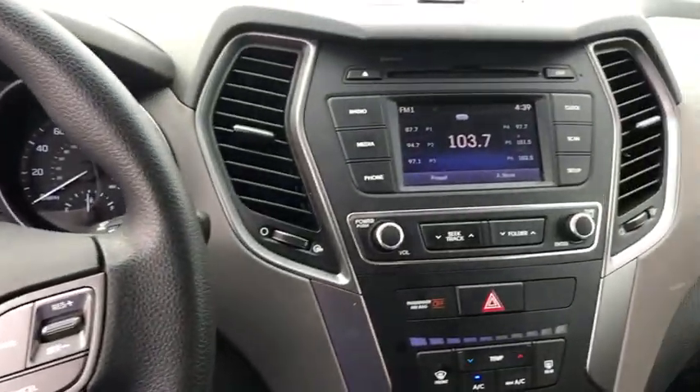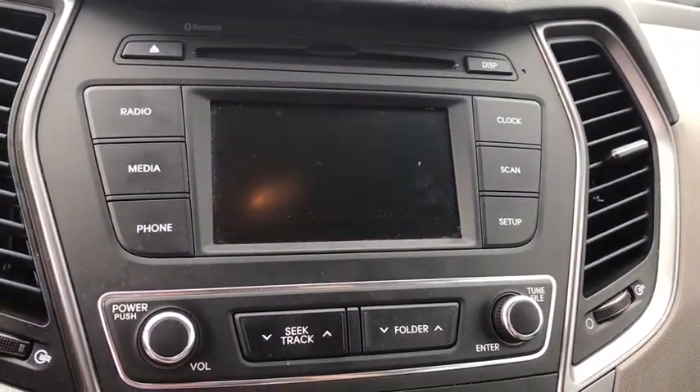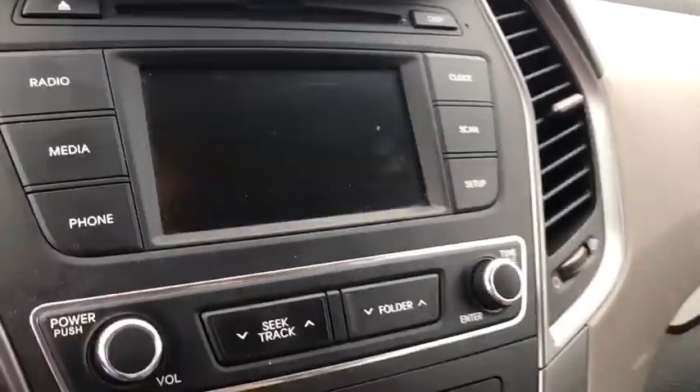Bluetooth. Adjustable steering wheel. Power steering. Four-wheel disc brakes. Cruise control. Aluminum wheels. AM-FM stereo radio. Rear defrost.